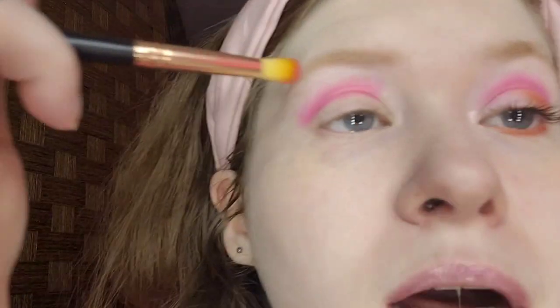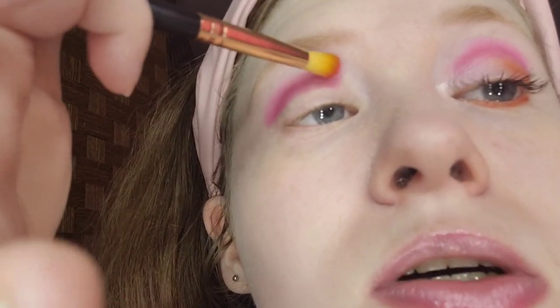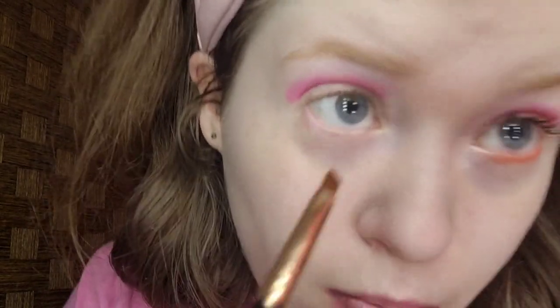It looks good on my left eye, and so does my right eye. After I'm done filming this makeup tutorial, I'm going to take coconut oil to remove the eye look. I don't know if it might seem too bright.